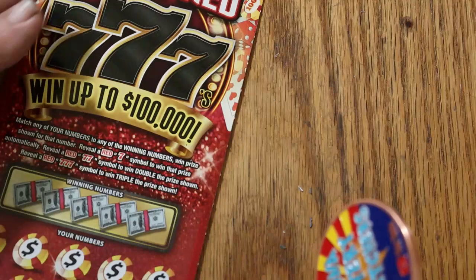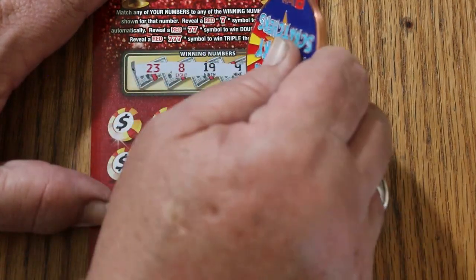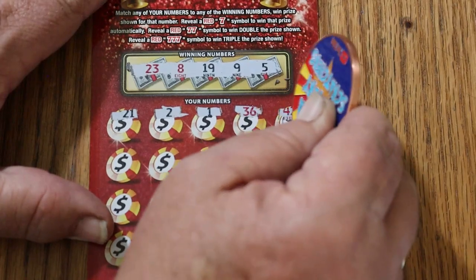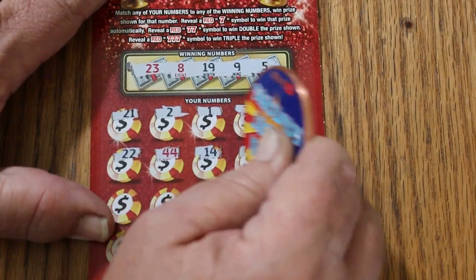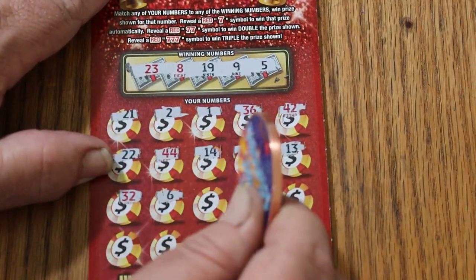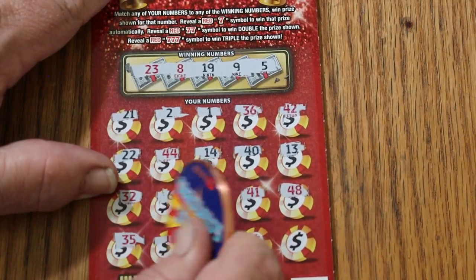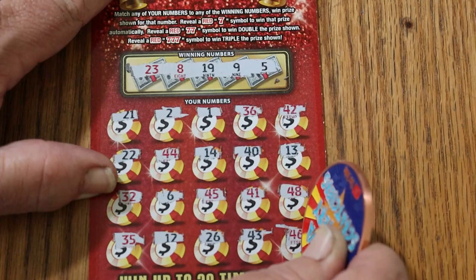Okay, number 7 — ticket 007, the James Bond Special. 23, 8, 19, 9, and 5. 21, 2, 1, 36, 42, 22, 44, 14, 40, 13. Random's 32, number six, 45, 41, 48, 35, 12, 26, 43, and 46. Nothing.